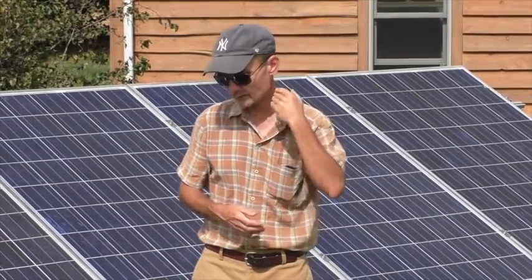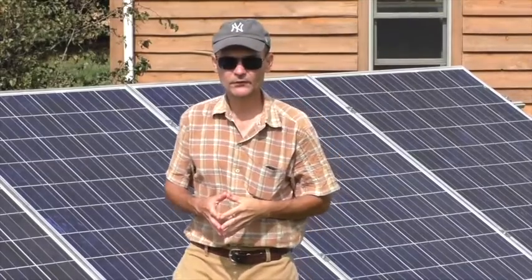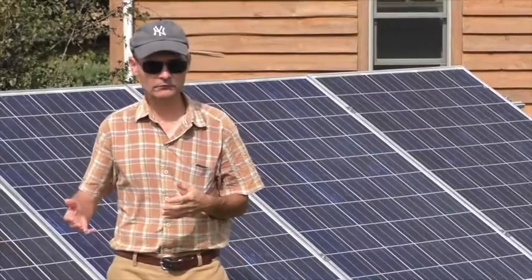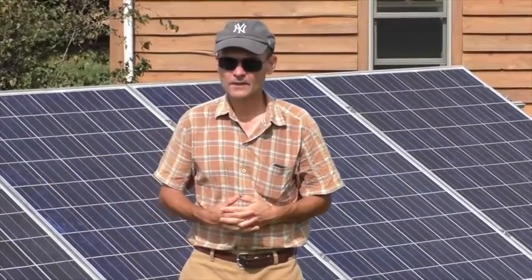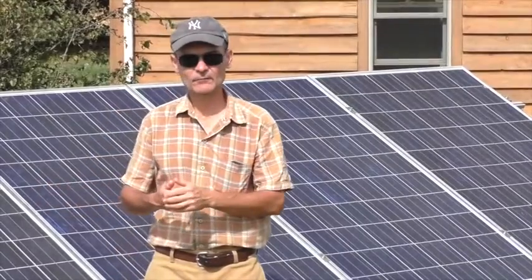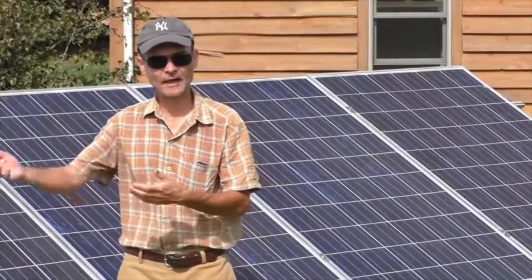Net metering is a great system that enables homeowners to recover their investment in their solar array. It values the electricity that you generate at the same rate as the electricity you buy from the utility.